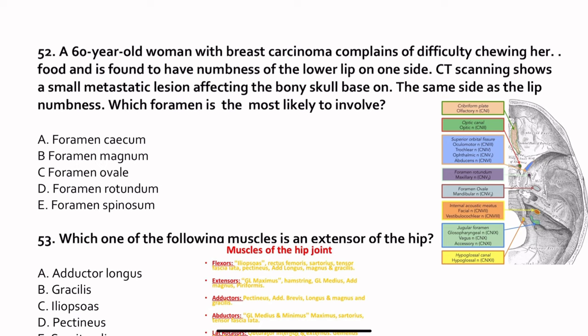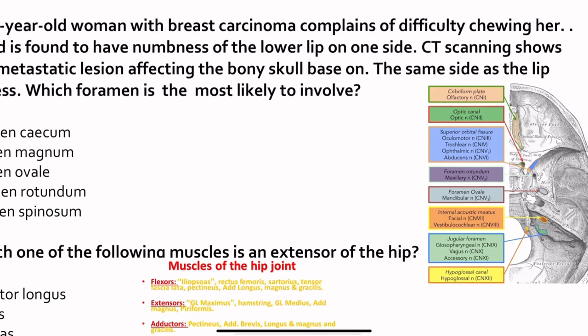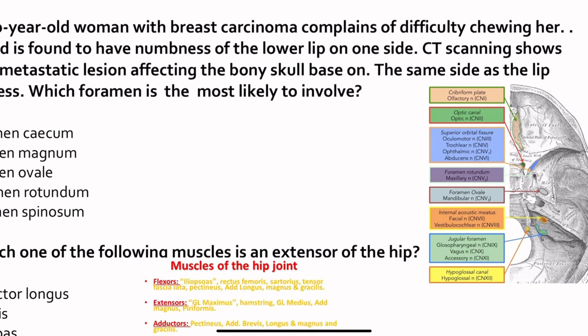This question also highlights the importance of knowing all the foramina at the base of the skull. Key foramina include: optic canal, superior orbital fissure, inferior orbital fissure, foramen rotundum, foramen ovale, internal acoustic meatus, jugular foramen, and hypoglossal canal. These are the most important foramina needed to answer exam questions.